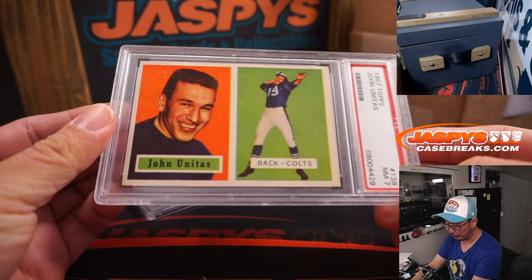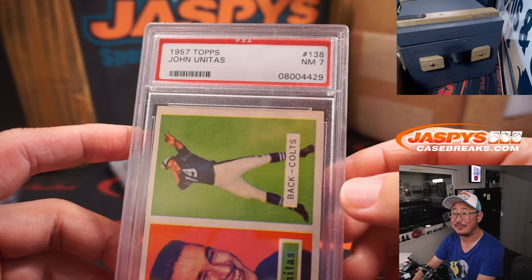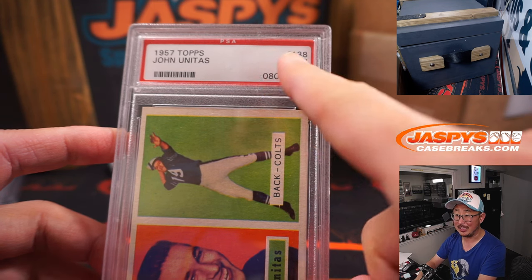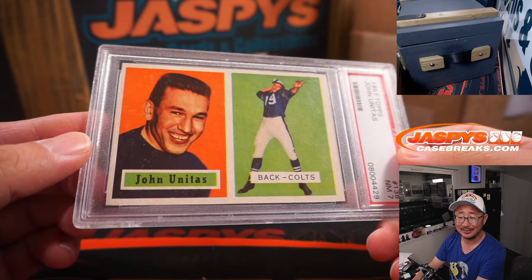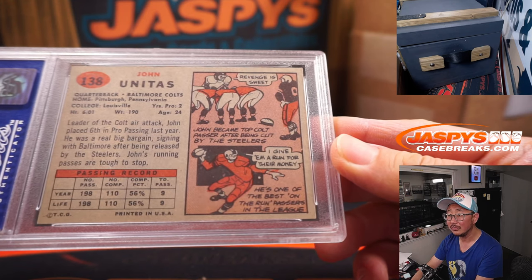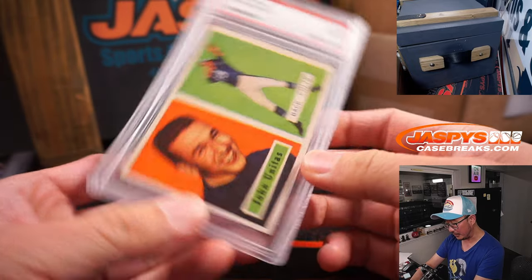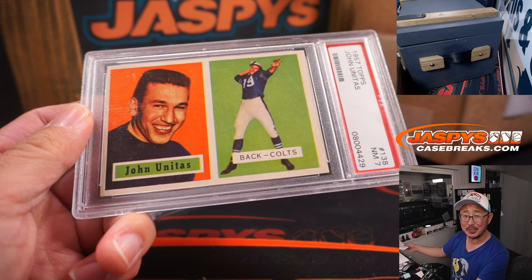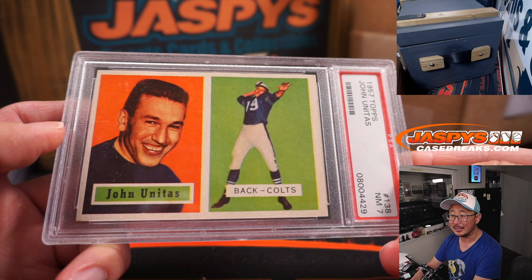One more — some old football. Let's take it back to 1957. PSA 7, that's pretty good for a card from 1957. John Unitas — dominant. Letter J, first letter of their first name. That's Logan, with a spot that he won. There you go, Logan. That's awesome.